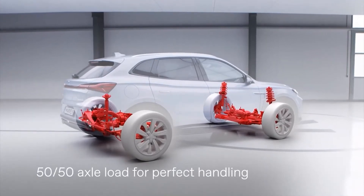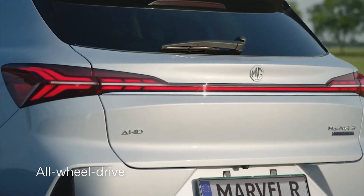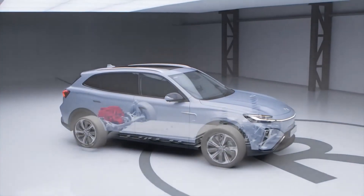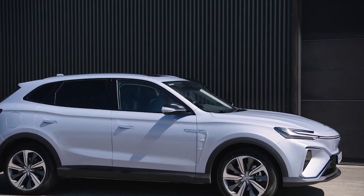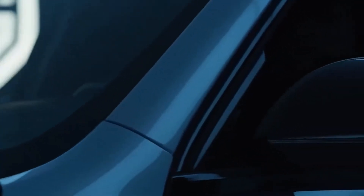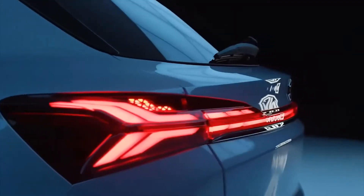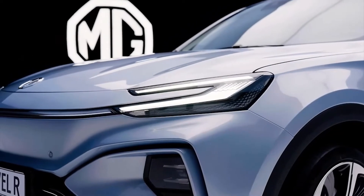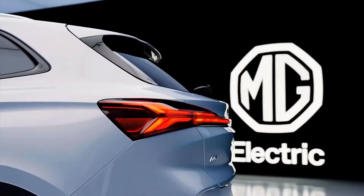The previous 45-kilowatt-hour battery is no longer offered. The standard battery in the facelift model comes with 50.3-kilowatt-hour, which should provide a range of 320 kilometers according to WLTP. A long-range battery is available as an option, which, like in the Marvel R Electric, has an energy content of 70 kilowatt-hour.